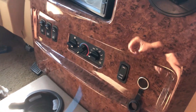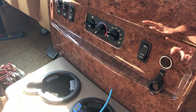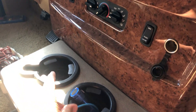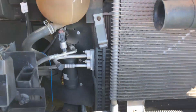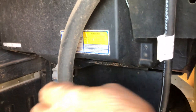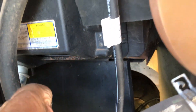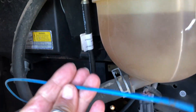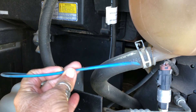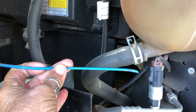We have no idea where this piece came from or where it attaches — no idea. Outside, we can see right here where it came from, but what it went into we don't have a clue. And we live out in the middle of nowhere.